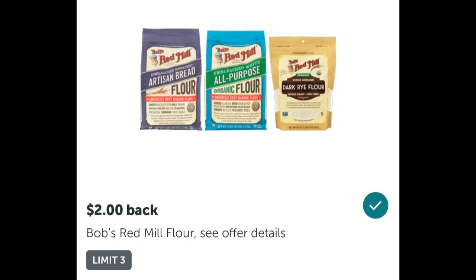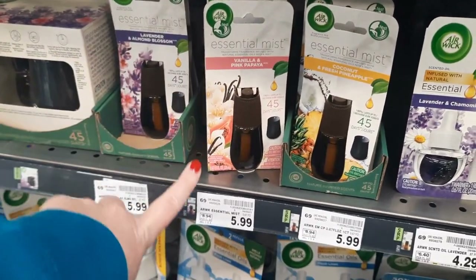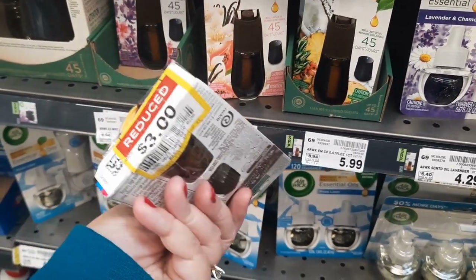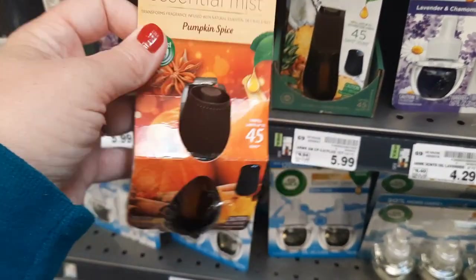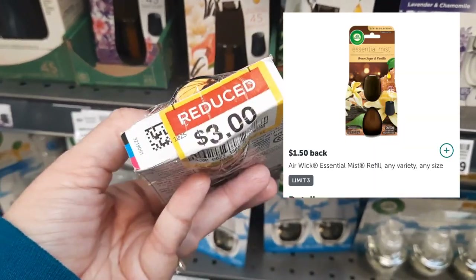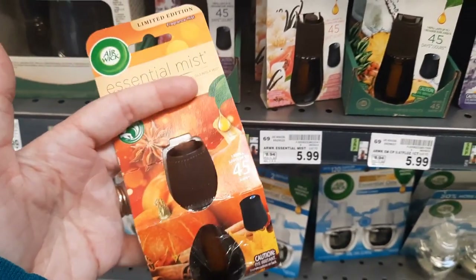These Airwick essential mist refills are regularly priced $5.99. I found one in the clearance section priced at just $3 — the package is damaged but the product is fine. There's a $1.50 off one digital coupon, so I should pay $1.50, and then I can submit to Ibotta for another $1.50 back, making this completely free. I'm definitely going to grab this so I can get my free turkey.